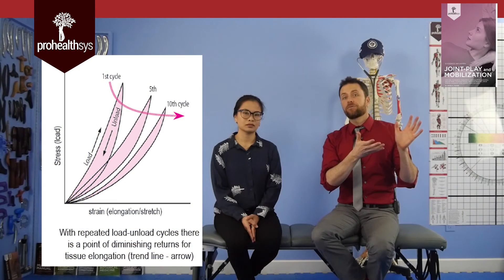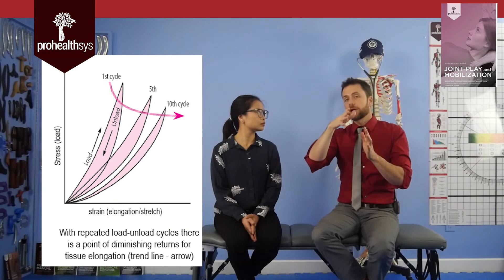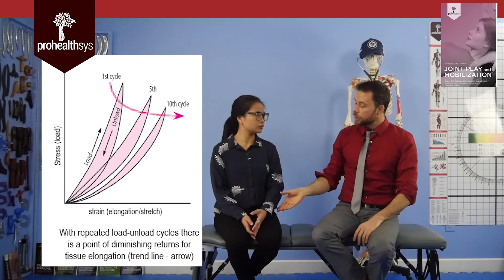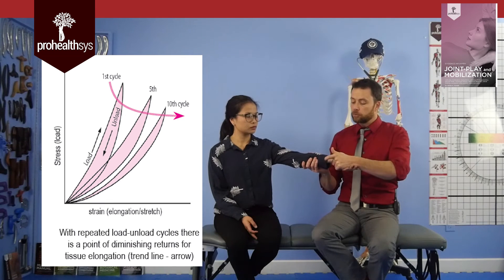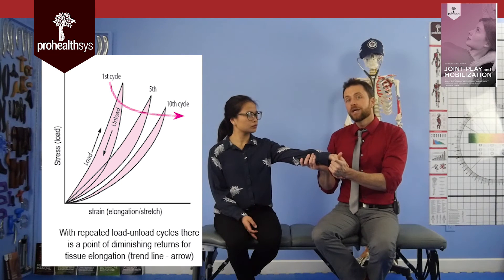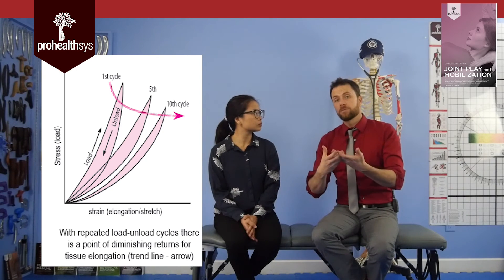As you learn your end feels, realize there are multiple ways to find them in different areas of the body. The key thing — and we'll put up a stress-strain graph — is that as you serially load tissue, with each loading you get a little more flexibility. After about three passes, you reach the normal end range. So if you're checking end range at the wrist, for example, you'd extend the wrist back, bring it out, load again, slowly loosening the tissue and warming it up. You get a more accurate assessment on the second or third movement. Always check multiple times in the same area to ensure it wasn't just initial tissue tightness — like how everyone stretches and moves around after waking up in the morning.